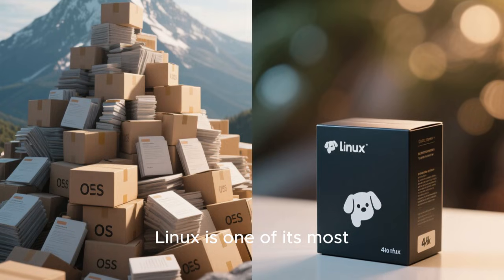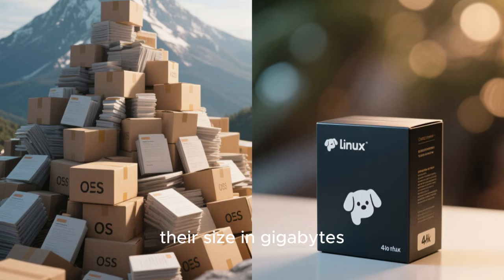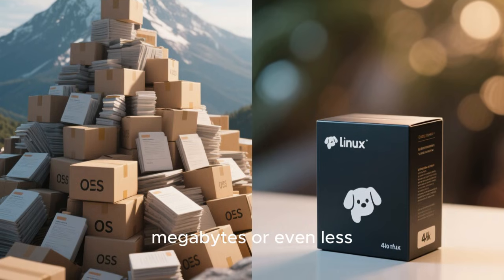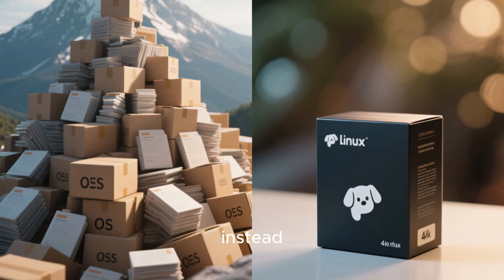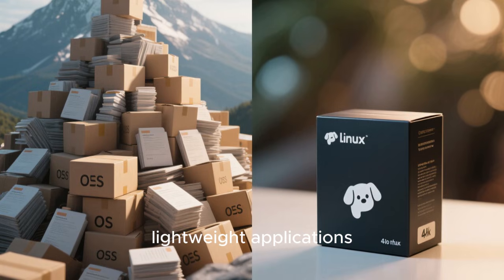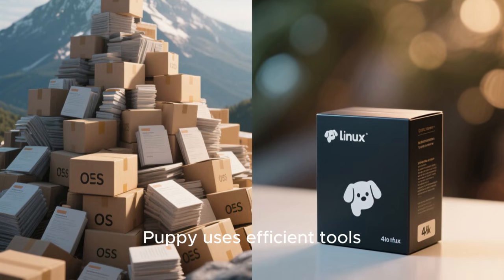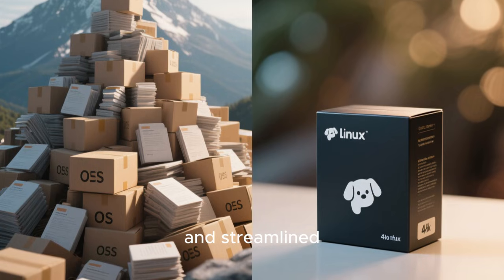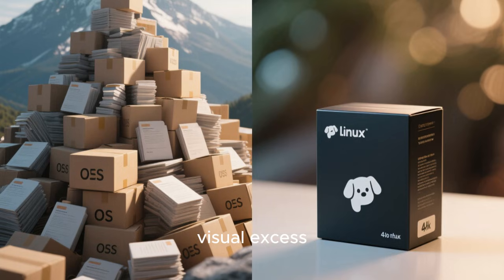The small size of Puppy Linux is one of its most defining traits. While modern operating systems measure their size in gigabytes, Puppy distributions often measure themselves in a few hundred megabytes or even less. This isn't achieved by stripping everything useful away. Instead, it's the result of careful selection, lightweight applications, and an intentional rejection of unnecessary bloat. Puppy uses efficient tools, compact libraries, and streamlined desktop environments that focus on functionality rather than visual excess.